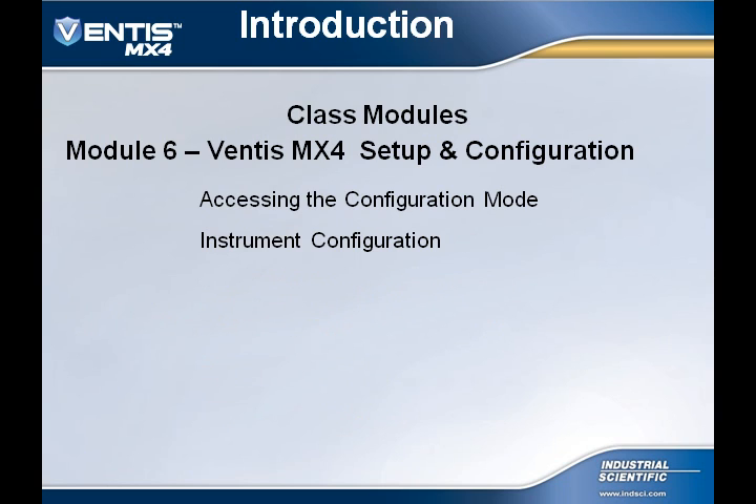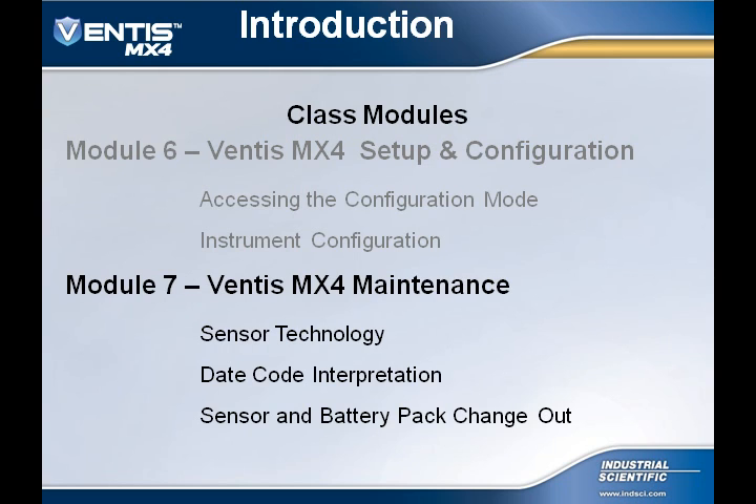In Module 6, we will cover the Ventus MX-4 configuration. We will look at how to access the configuration mode, complete the instrument setup, and configuration. In Module 7, we are going to cover the Ventus MX-4 maintenance. We will discuss sensor technology, as well as how to read the date code off the instrument, sensor, and batteries.